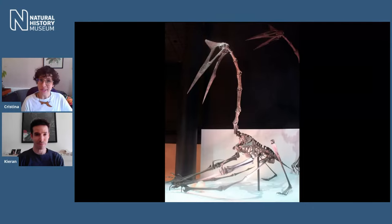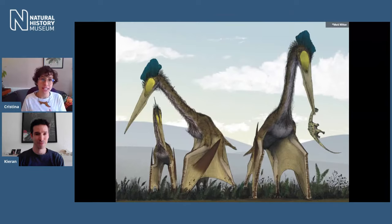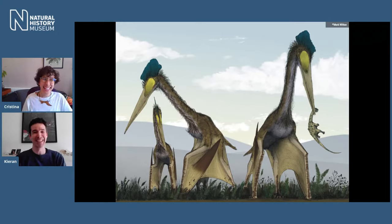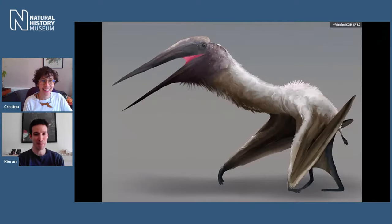Pterosaurs were a very diverse group with lots of different sizes. The smallest could have fit in your cupped hands, but the largest species, belonging to a group called the Azhdarchids, are enormous — the largest flying animals ever to have existed. The biggest ones could have had wingspans of 11 meters and stood as tall as a giraffe. The most famous giant pterosaur is Quetzalcoatlus from Texas, and there is also Hatzegopteryx from Canada, just recently named, another of these giant pterosaurs.